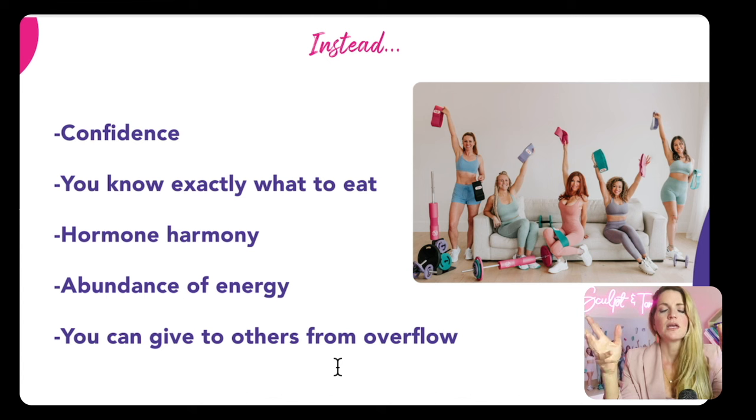Imagine you're just waking up, you go look in the mirror, and you're so happy with the way you look and feel. You walk into your closet and all your clothes fit the way you want. You put on your favorite jeans and it buttons up like a glove. You walk into the kitchen and you know exactly what you need to do to support your hormones and endocrine system. From this place, you feel that overflow — you've filled yourself up, so you have that ripple effect into your work, your children, your relationships.